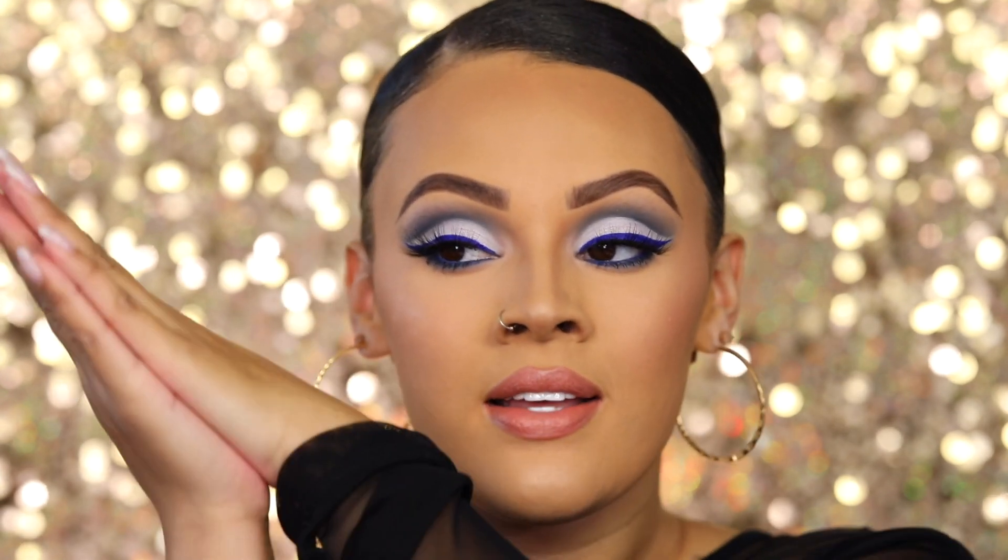Hey guys, welcome back to my channel! If you are new, welcome. I'm so excited about this video because it is such a cool look. You ever have to just pat yourself on the back because you're like, 'Damn, I did that'? Yeah, that's kind of how I feel about this look right now.